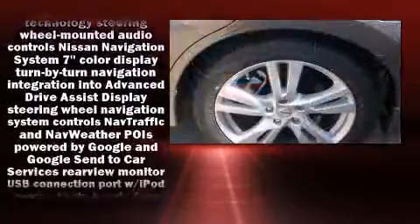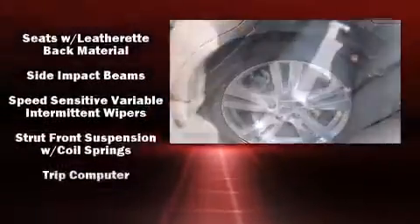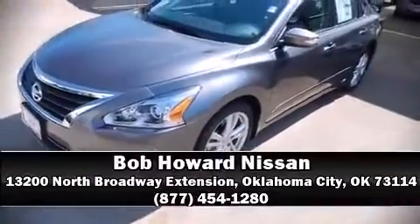Nissan also prioritized safety and security by including front and side impact airbags, ignition disabling, and four-wheel disc brakes with ABS. Stop by our dealership or give us a call for more information.